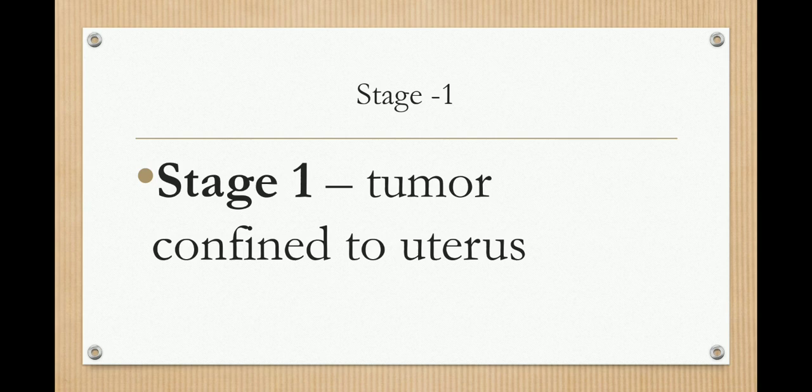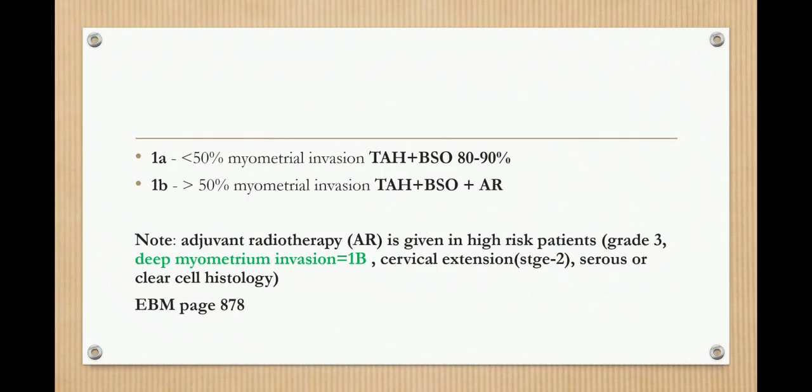In stage 1A, there is less than 50% myometrial invasion. The treatment in that case is TAH plus BSO, and that covers 80 to 90% of the cases. In stage 1B, there is more than 50% myometrial invasion, so the treatment is TAH plus BSO plus adjuvant radiotherapy.